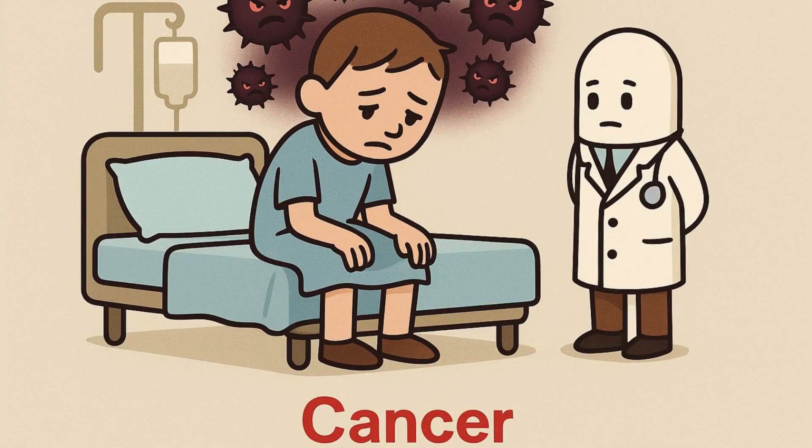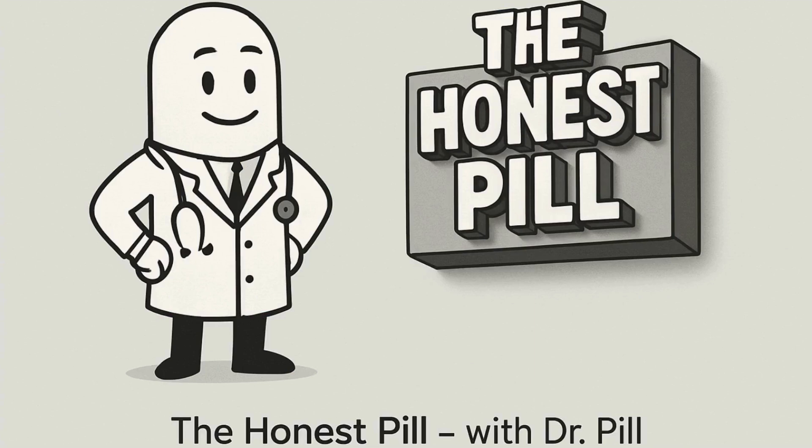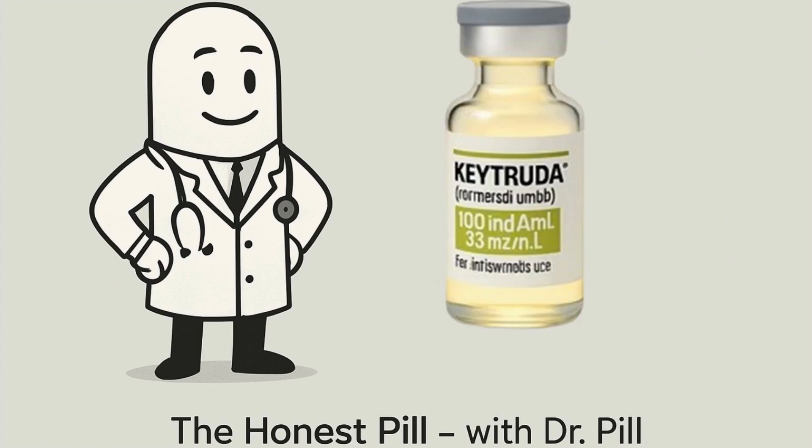That's when his doctor said a new name: Keytruda. But what is it really? I'm Dr. Bill, and today I'm breaking down one of the most powerful and controversial cancer drugs in the world — Keytruda, also known as Pembrolizumab.